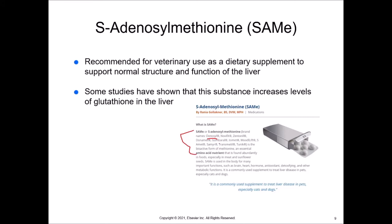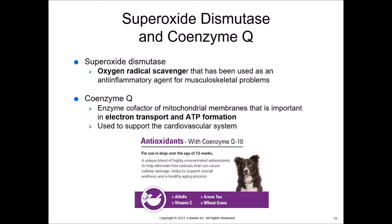Superoxide Dismutase is an oxygen radical scavenger that has been used for a long time as an anti-inflammatory agent for musculoskeletal problems — it's a very powerful antioxidant. Coenzyme Q works with antioxidants as the enzyme cofactor of mitochondrial membranes, important in electron transport and ATP formation, giving more energy to the cells. It's used to support the cardiovascular system. So Superoxide Dismutase is for musculoskeletal problems, and Coenzyme Q is for the cardiovascular system.